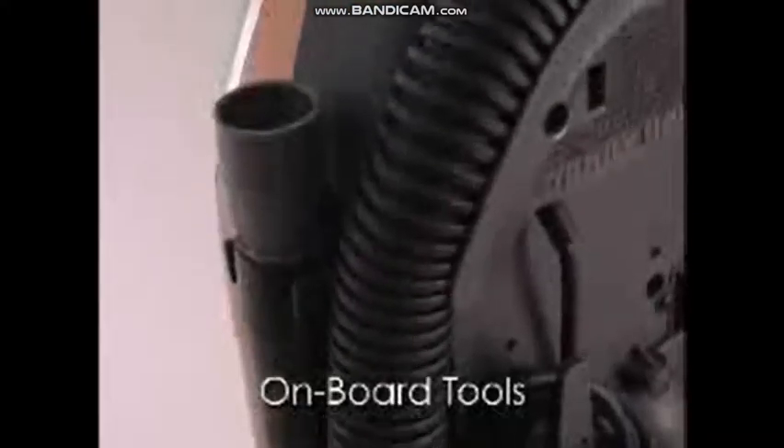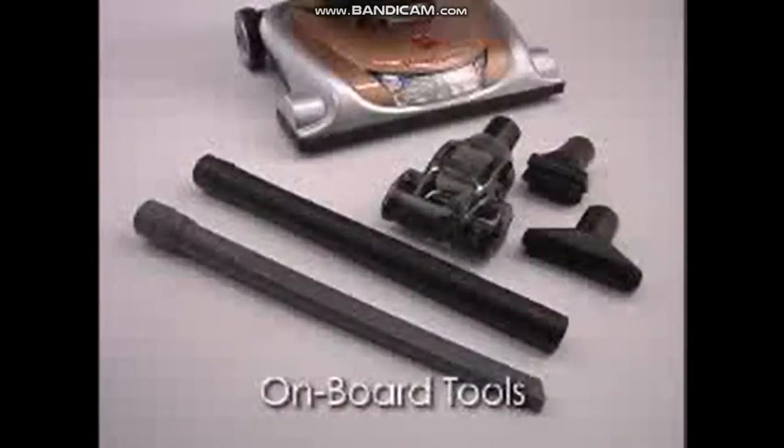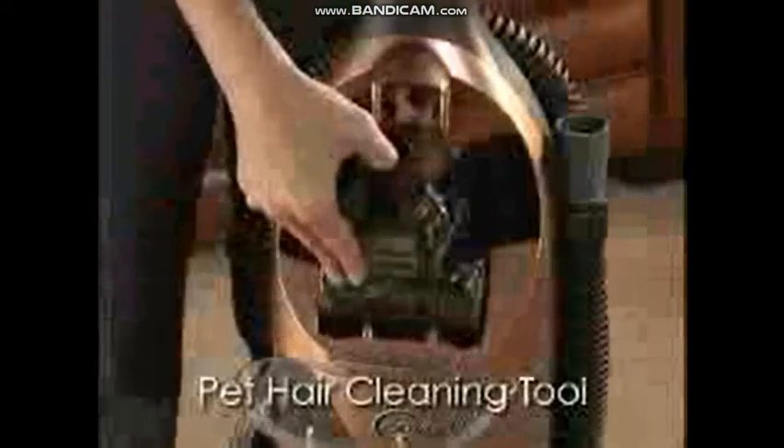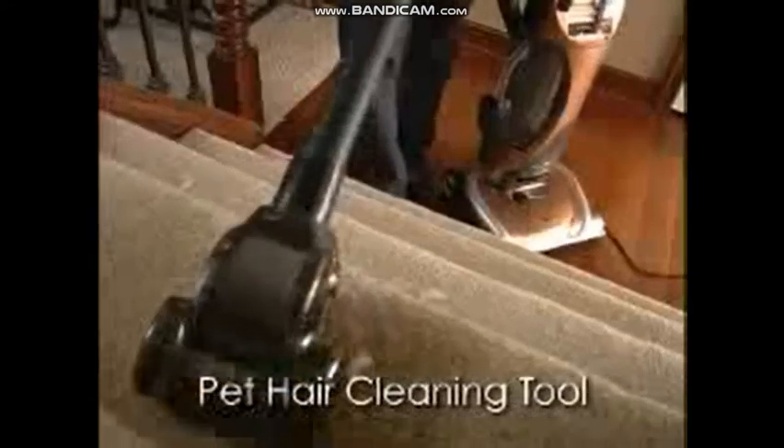An 8-foot stretch hose, 2-in-1 crevice line, and a complete set of onboard tools allow you to perform a variety of cleaning jobs around the house. You also get a popular pet hair cleaning tool with powered brush roll for vacuuming upholstery and carpeted stairs.